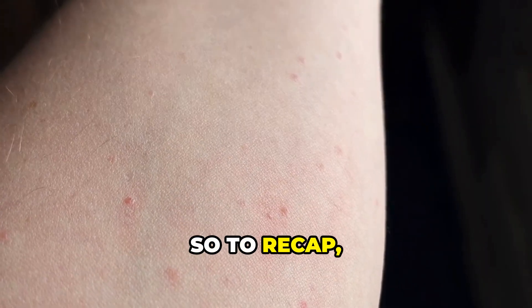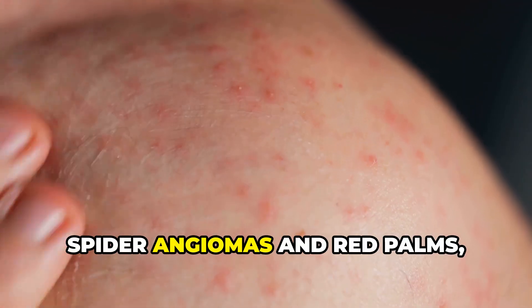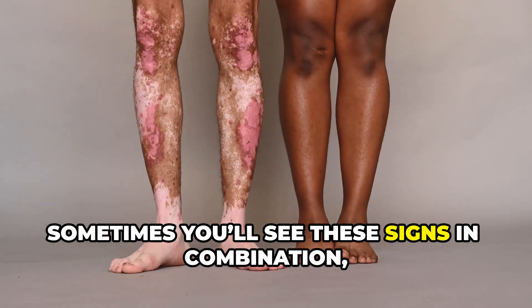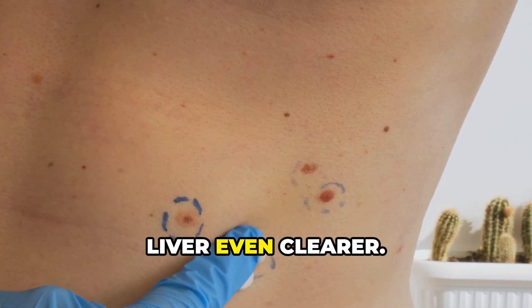To recap, the five signs are: itching, jaundice, easy bruising, spider angiomas and red palms, and skin discoloration and cholesterol deposits. Sometimes you'll see these signs in combination, which makes the picture of a struggling liver even clearer.